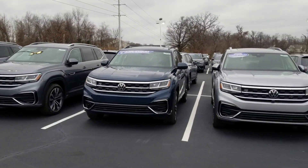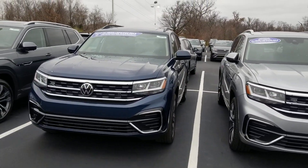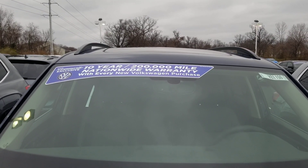Keep in mind these all get a 10-year, 200,000 mile nationwide engine and powertrain warranty free of charge. Fly in, drive out today.